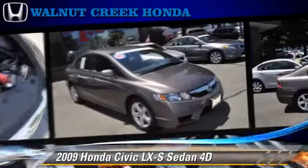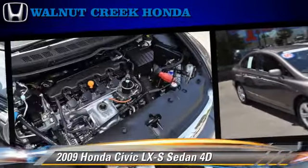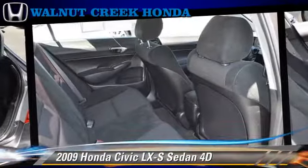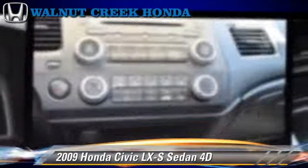Safety features include side airbags, front and rear side airbags, and four-wheel ABS. Comfort and convenience features include power steering, telescoping wheel, and power windows.